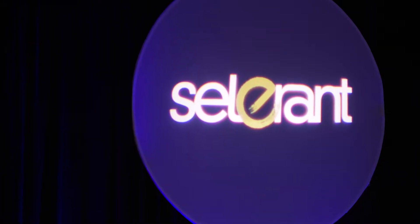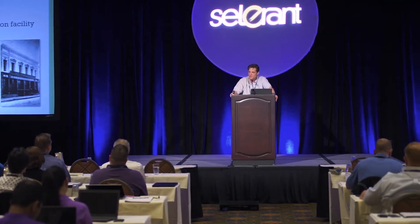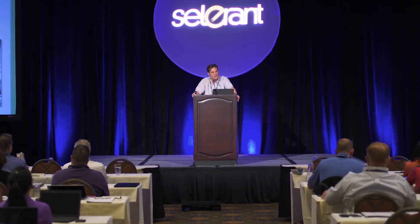Celerant's pretty good about helping you with your options as far as functionality and how to implement it. What are the best practices that other companies have used? And so Celerant uses their creative side to get you the right solution.